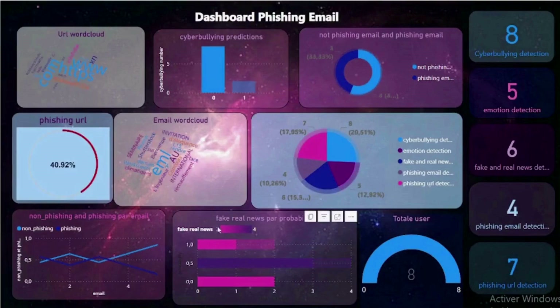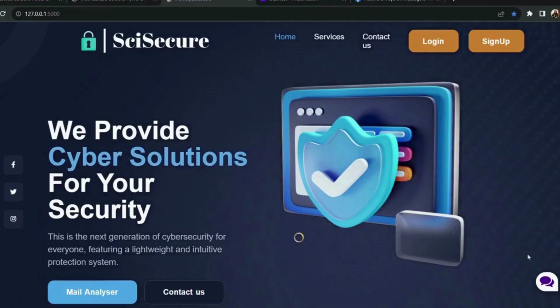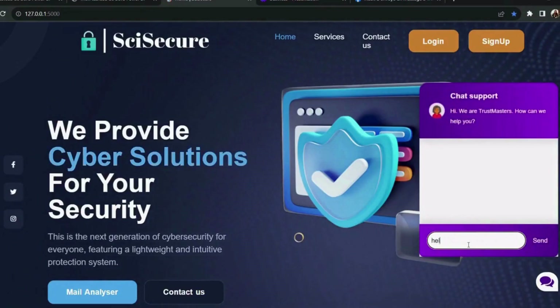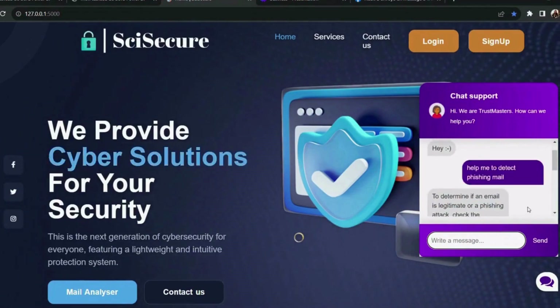Our dynamic dashboard keeps track of every feature used by all the users currently connected to SciSecure. Our website also features a chatbot created specifically for your questions and inquiries.